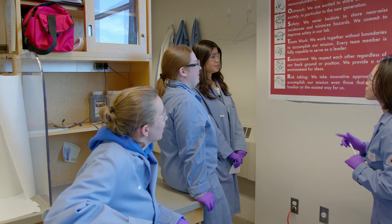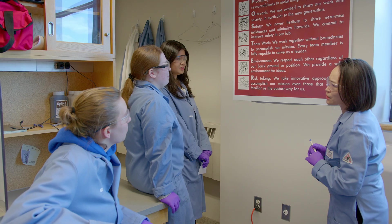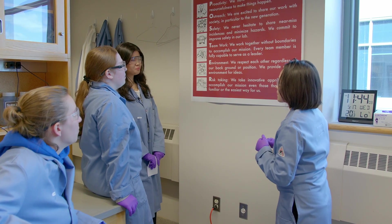Weekly and monthly safety checkups ensure that we are working in a safe space from all aspects. When we're not working in our lab, our members spend most of their time in our student office. Let's take a look and see who's in our office right now.